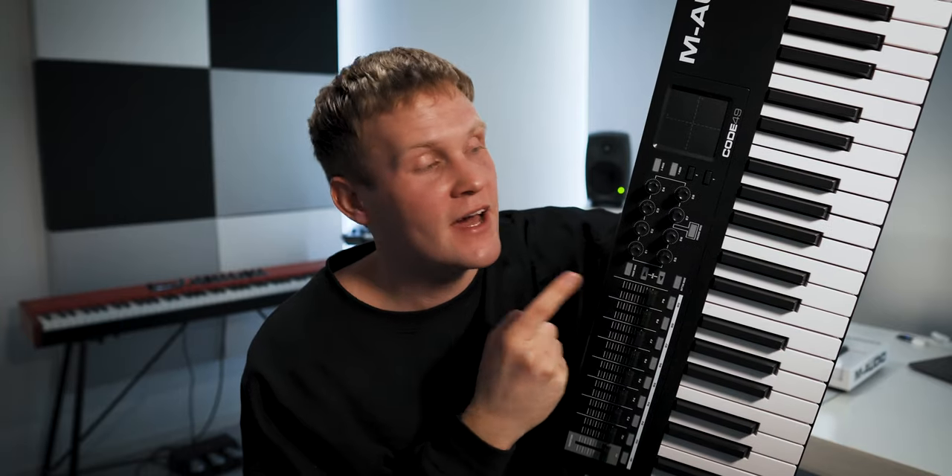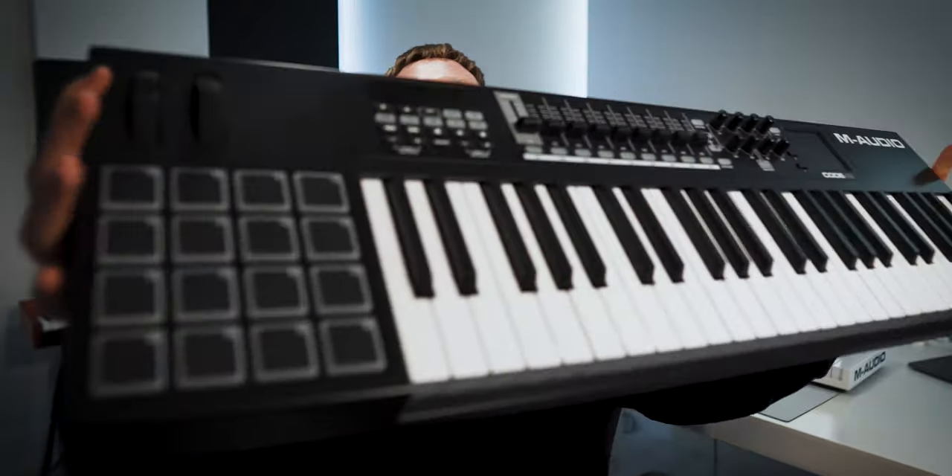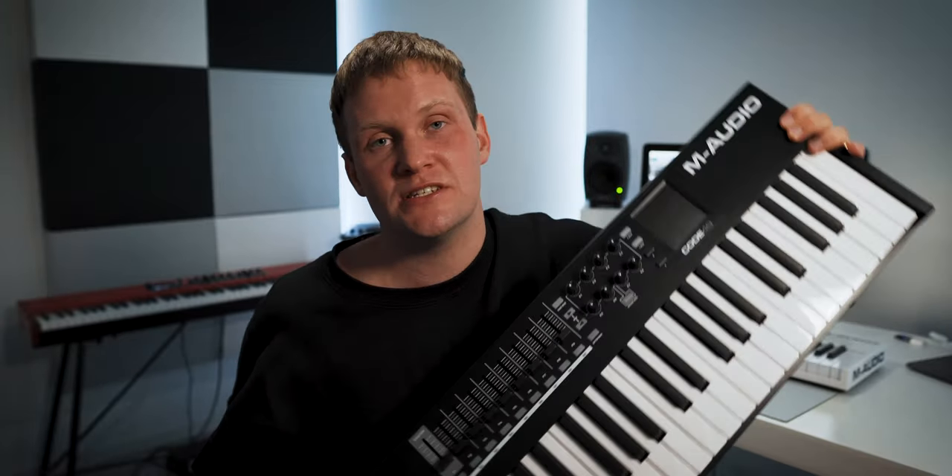Here's one of my best friends — this is the M-Audio Code 49 Black. This is really a good keyboard, I can really recommend this, and as you can see, it's really beautiful as well. I'm using this for synths, for piano, for playing drums, for mixing, writing songs — I can use this in so many situations. So this is really a good piece of gear.